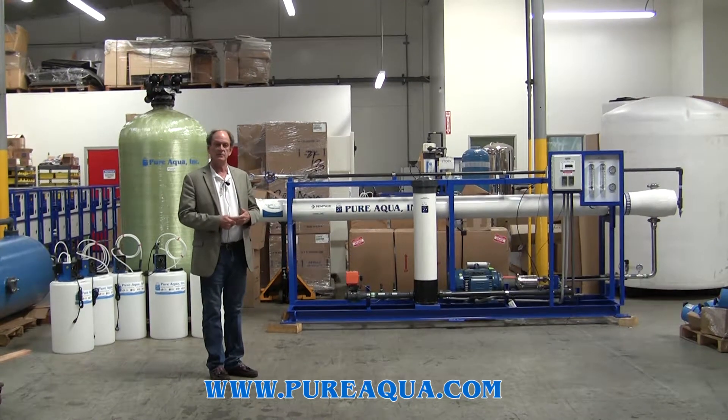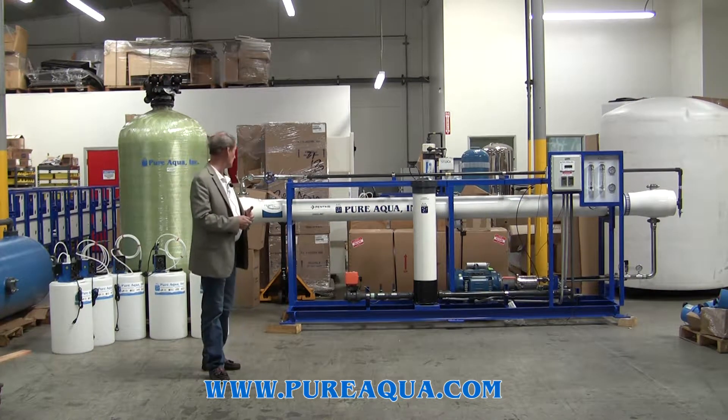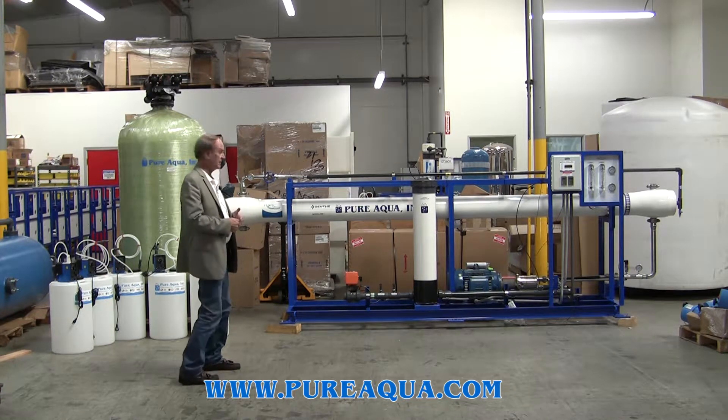Today is February 2nd, 2015, and we're in Santa Ana, California at the headquarters of Pure Aqua. Behind me we have a seawater water treatment system destined for the country of Saudi Arabia.